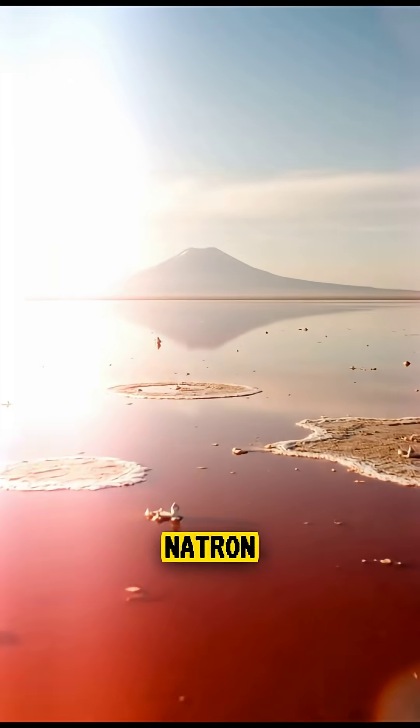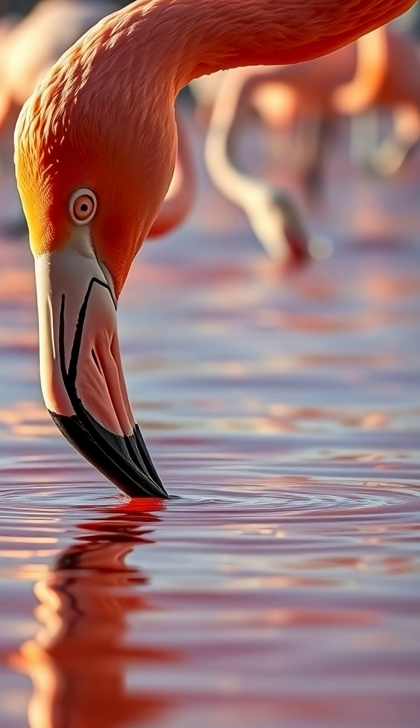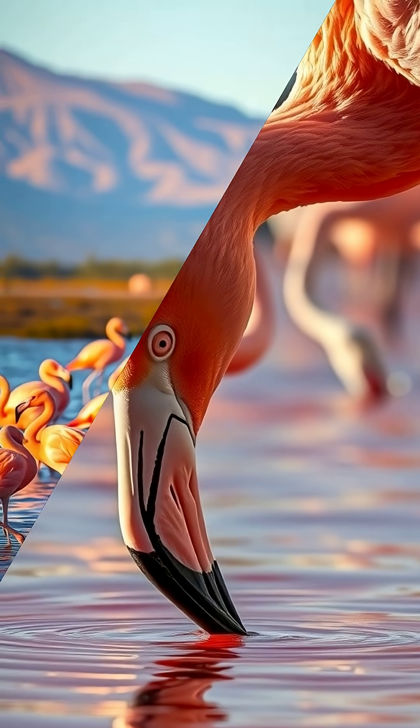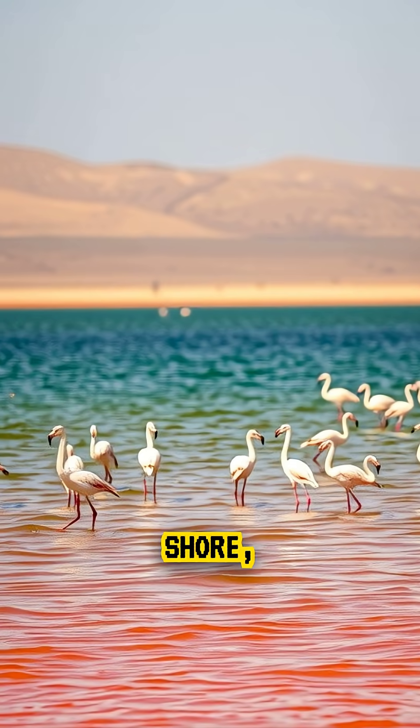Despite these dangers, Lake Natron is also home to one of the largest flamingo breeding grounds in the world. The flamingos rely on the lake's harsh chemistry to protect them from predators that cannot survive near the shore.